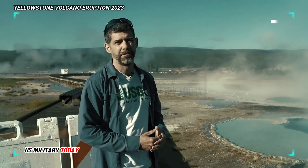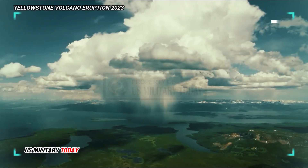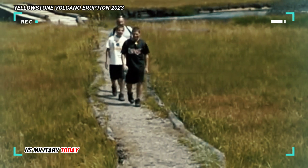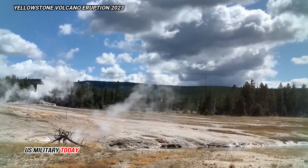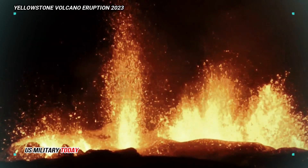The experts presented the study in the scientific journal Earth and Planetary Science Letters and wrote that despite the fact that the melt percentage is higher than previous estimates, it is still much lower than required to erupt. Farrell said a melt percentage of 50% is needed for the magma to become mobile.